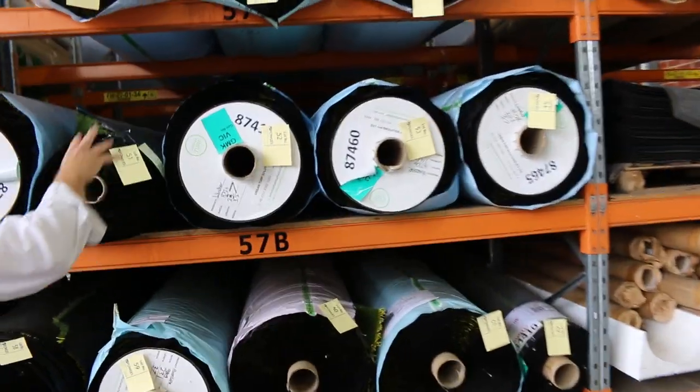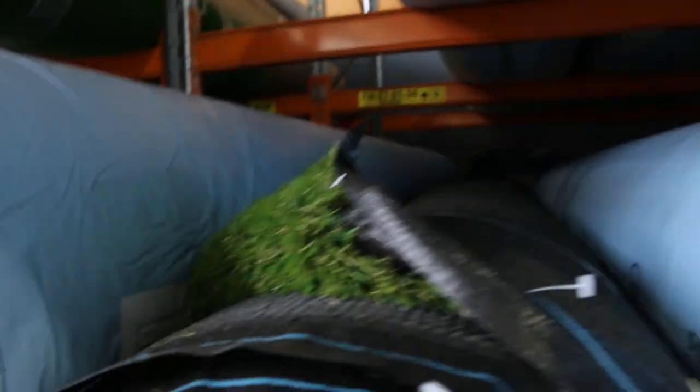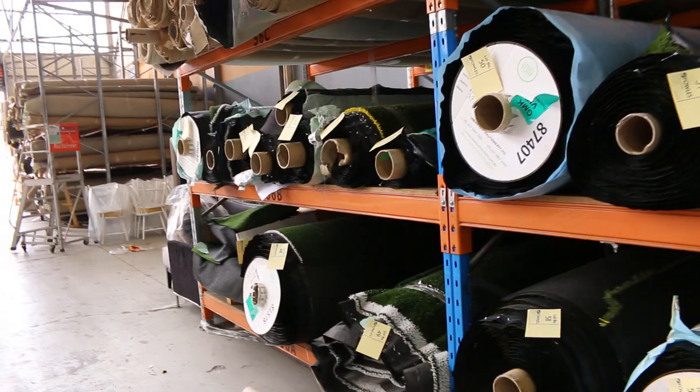Loads of outdoor grass too, all sorts of bits and pieces here, again a fraction of the money. Probably between around $5 and $15 a square metre on most of this, so it's a really good looking flooring auction.